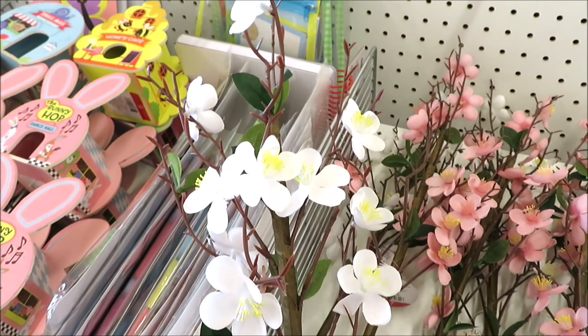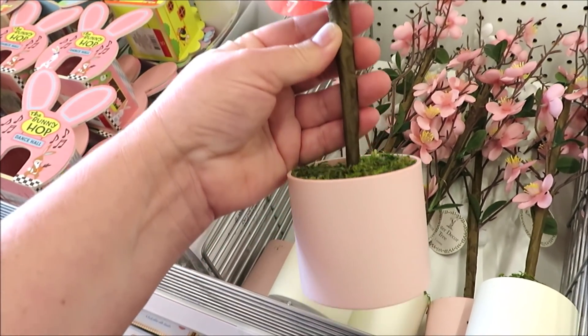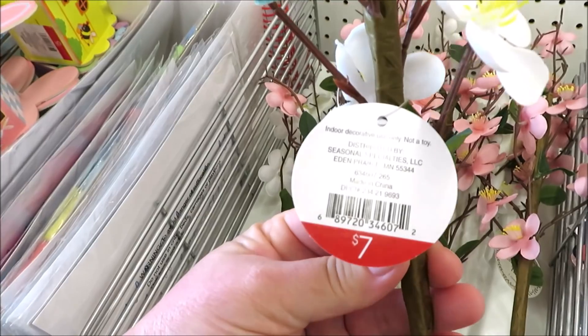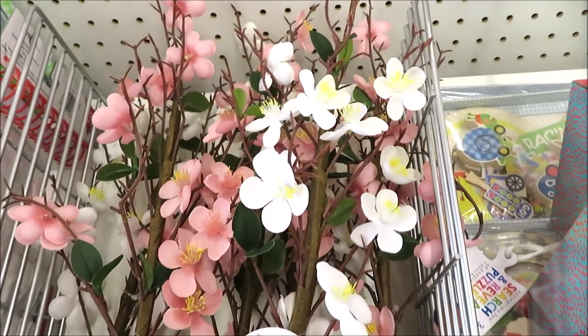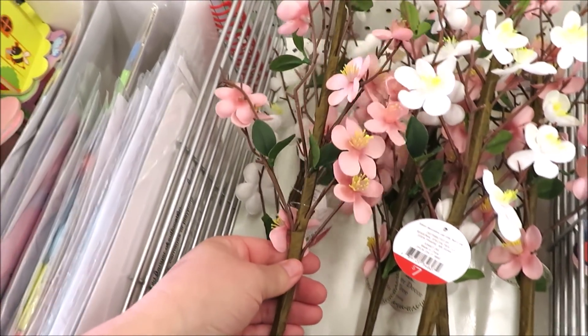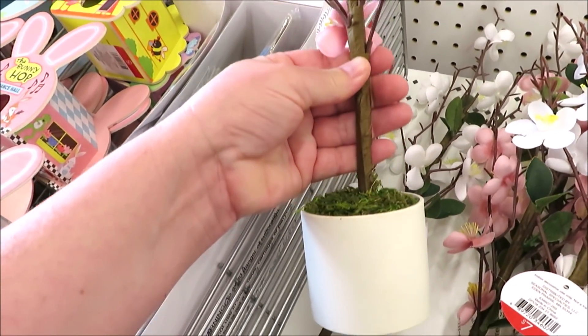They're also putting out some cherry blossom trees. This one has white flowers with a pale pink ceramic base, and they are $7 this season. They are a good size — I'd say from the bottom all the way to the top, probably close to 16 inches. This one in pink flowers has a white base.